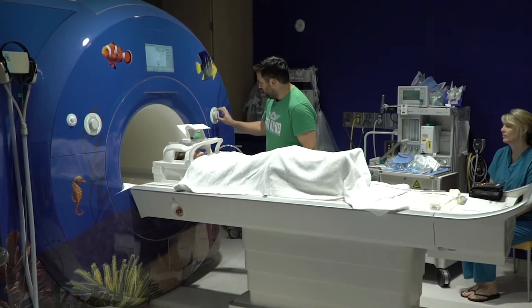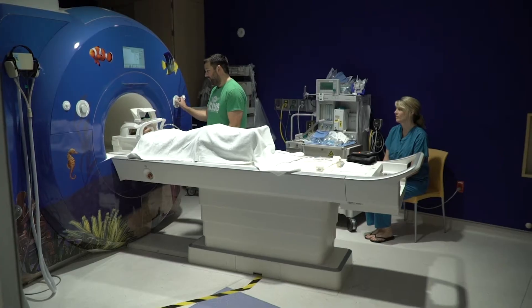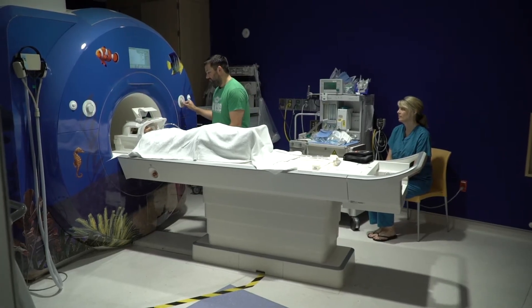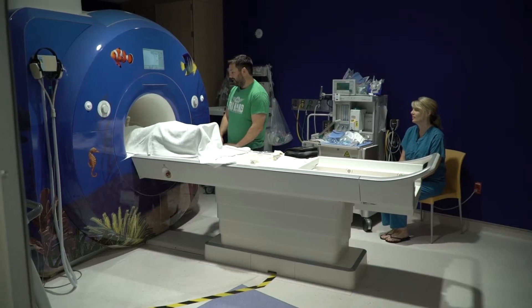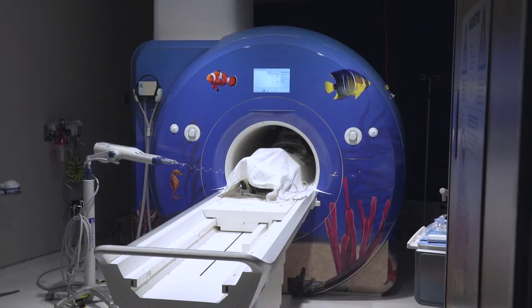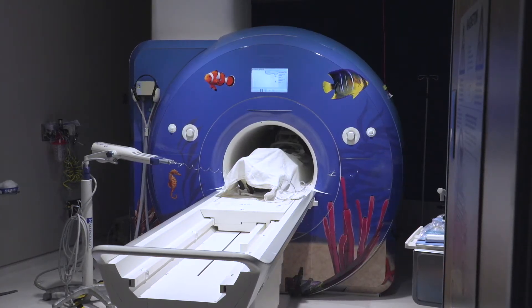Once you are situated, the table will move into the MRI machine. All you have to do is lie still and let the machine do all the work. We will let you know anything else you need to do before the pictures are taken. It is important to hold still like a statue while your pictures are being taken.